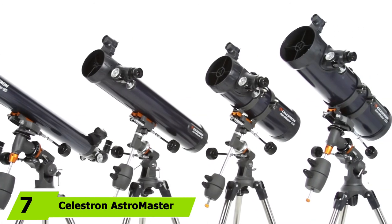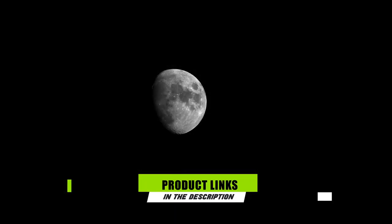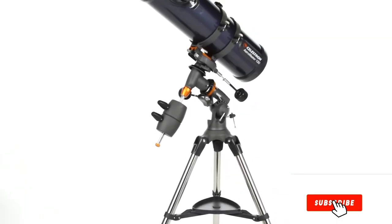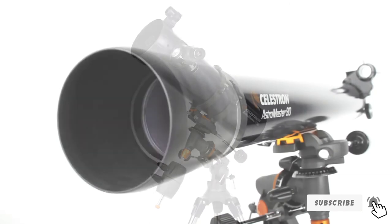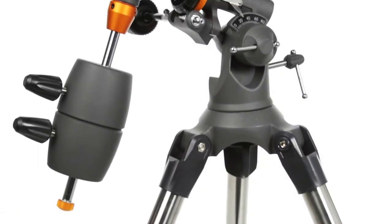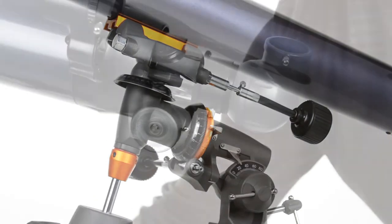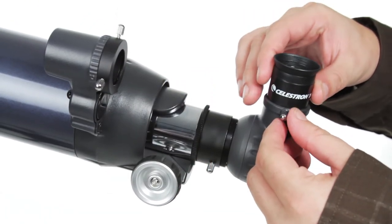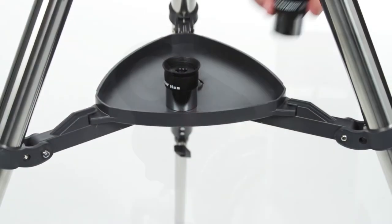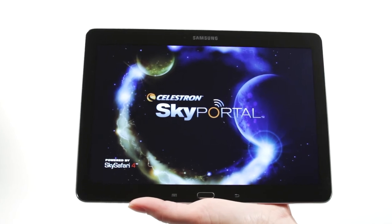Moving on to number seven, we have the Celestron AstroMaster 130 EQ. If you're after the best telescope for astrophotography and serious stargazing, the AstroMaster 130 EQ offers a great package for the slightly more experienced amateur astronomer. It comes with the CG3 equatorial mount, which requires more practice and patience to use over the basic altazimuth. The equatorial mount assists with tracking, which is essential for longer exposure astrophotography. Its decent aperture will show a good amount of detail on solar system and deep sky targets. To get the very best from the optical system — a Newtonian reflector — you'll need to collimate the setup.